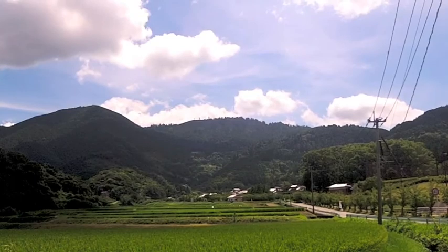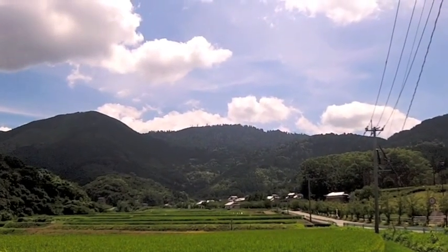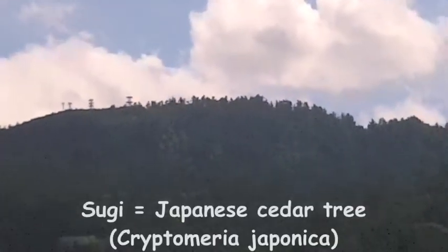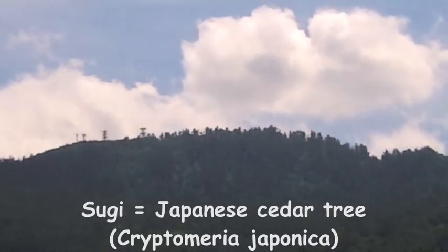There's our objective today: Wakasugiyama. We're going to be climbing up to the top. If you look at the very top, you can see old growth forest up there — sugi trees. That's where we're going to be looking for Kalanthe.